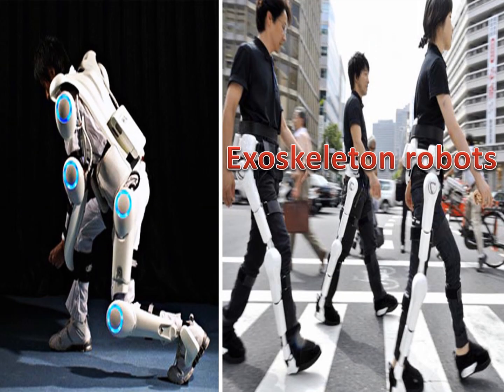The exoskeleton robot can assist the movement of lifting and holding heavy items while lowering back stress. It is powered by a system of electric motors, pneumatics, levers, hydraulics, or a combination of technologies that allow for limb movement with increased strength and endurance.